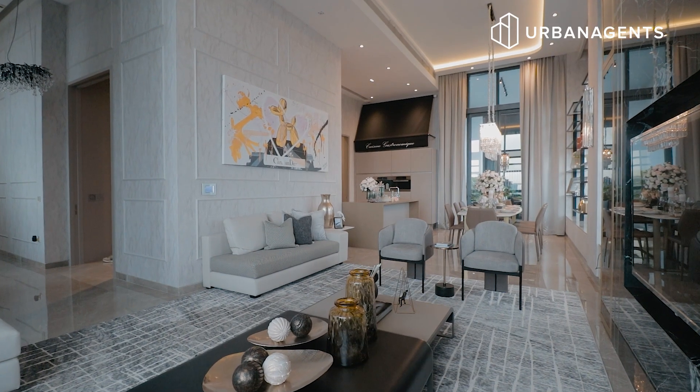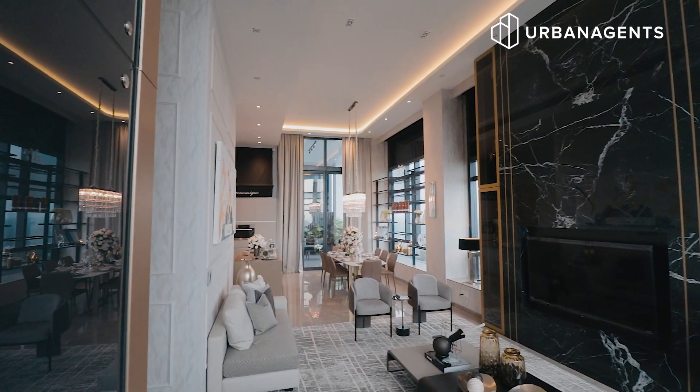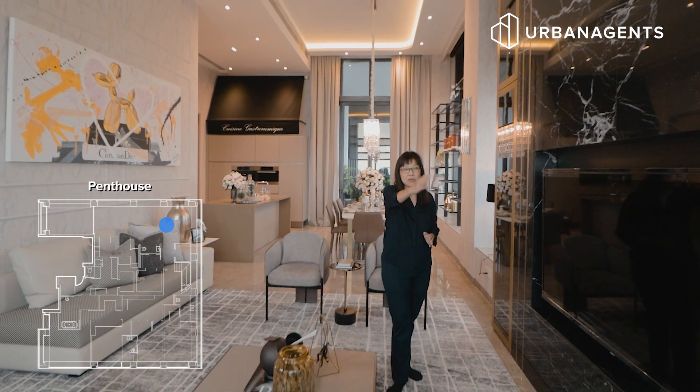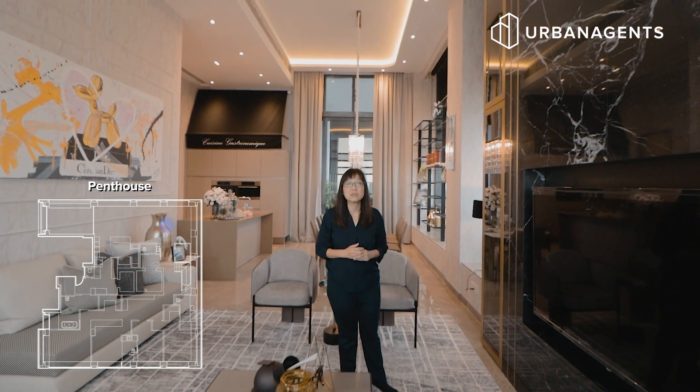Look at how luxurious and magnificent this living area is — marble accent, high ceilings, a very comfortable sofa set, and the most perfect view of the outside, including the marina basins and also the indoor stadiums.